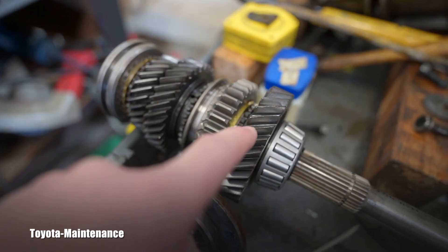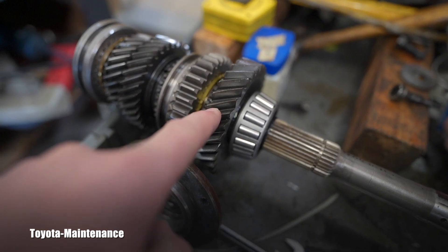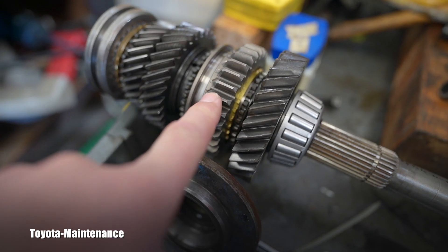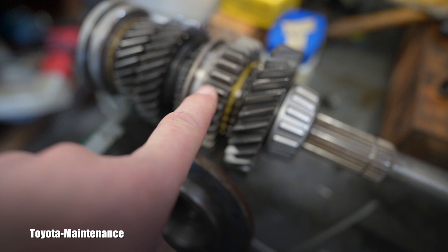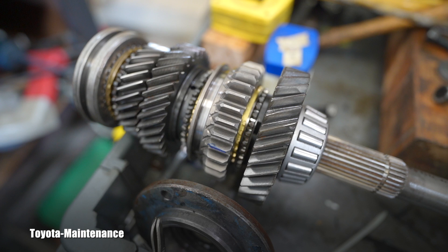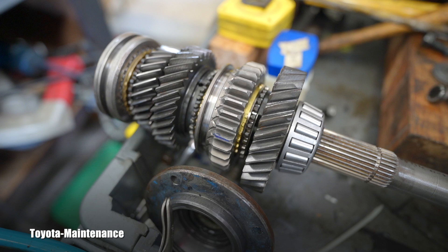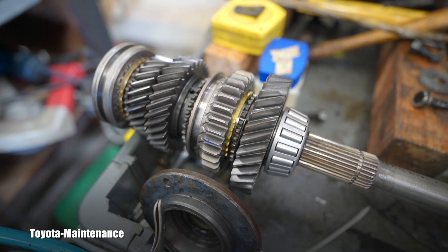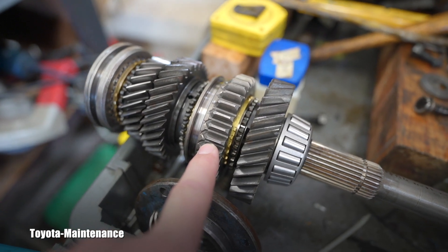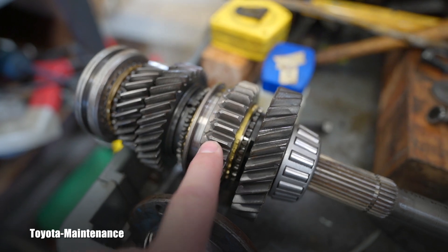The angle on the teeth is to make the transmission quiet. And do you see there is one black sheep of the family — the one gear which has straight teeth? Well, that's the reverse gear. And obviously, if you drive a stick shift manual transmission, you know when you are in reverse and you speed up, it's super noisy — and that's exactly why: straight gear teeth versus angled teeth.